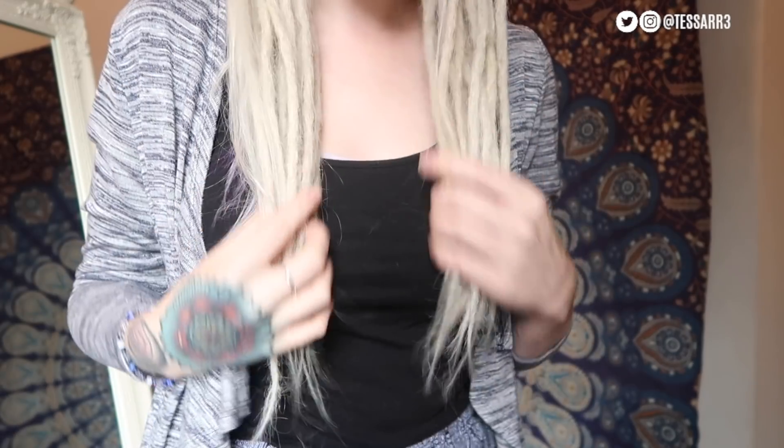Hey guys, it's Tessa. So I dyed my hair funky colors again the other day and I also added another row of dreadlocks to my hair. Today I'm going to be cutting some layers into my hair. As you can see my hair is very long, it's past my boobies, so I want my hair to be more layered and more textured on top so the dreadlocks will peep through a little bit more, because at the moment my hair is so long it just covers all the dreads.